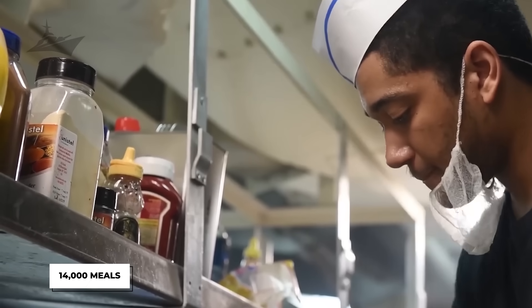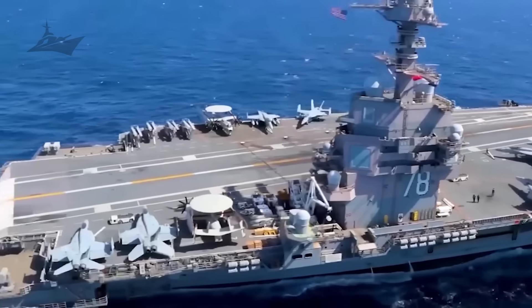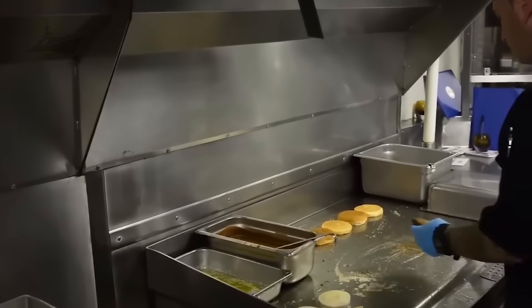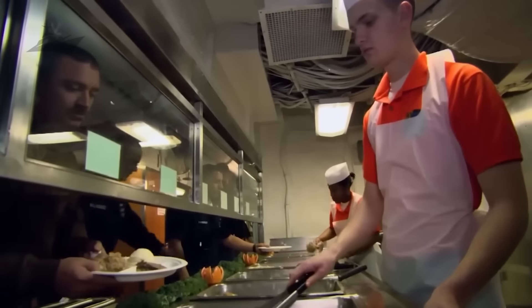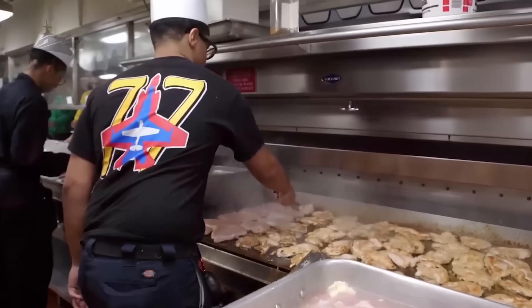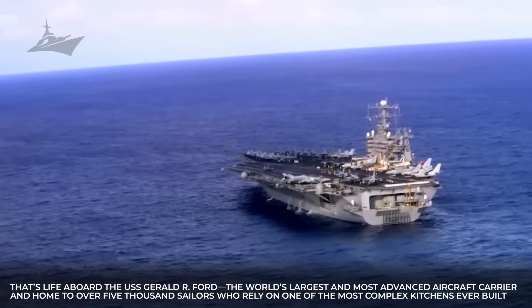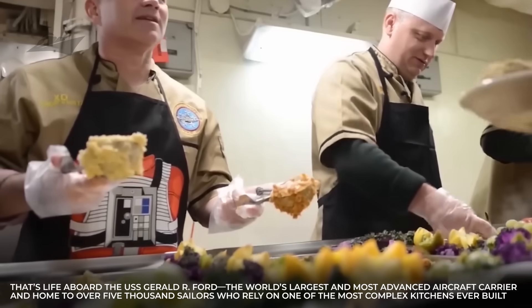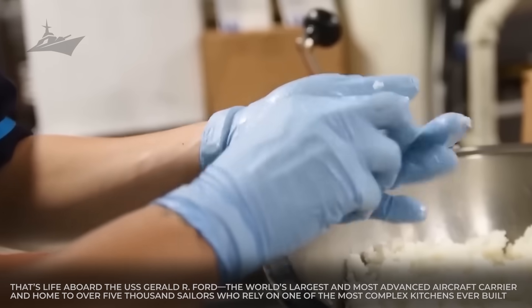How a U.S. aircraft carrier serves 14,000 meals a day to 5,000 sailors at sea. What if your job was to feed 5,000 people every single day? Feeding a small city, three times a day — breakfast, lunch, and dinner — without missing a beat. Now imagine doing it in the middle of the ocean, on a vessel the size of a skyscraper laid flat, where every meal must be planned weeks in advance. That's life aboard the USS Gerald R. Ford, the world's largest and most advanced aircraft carrier, home to over 5,000 sailors who rely on one of the most complex kitchens ever built.